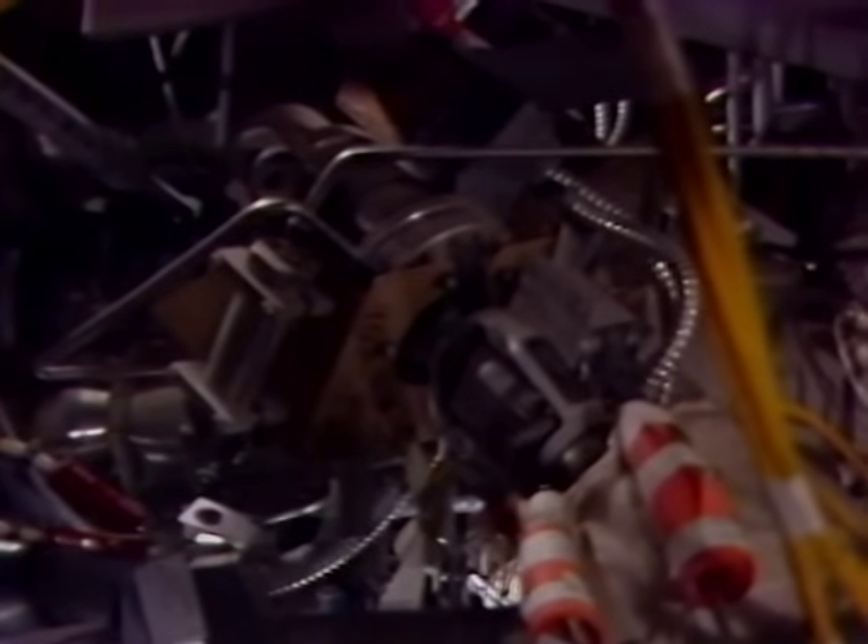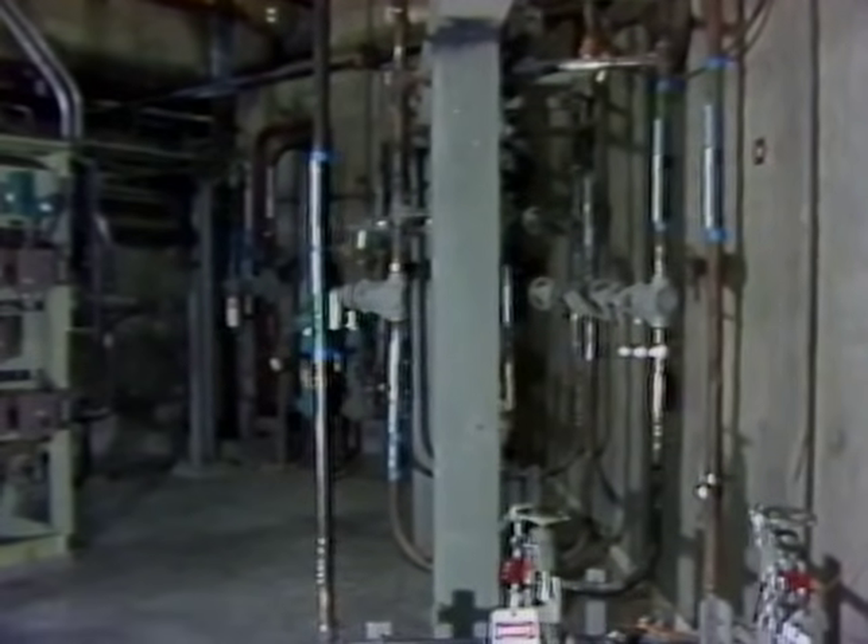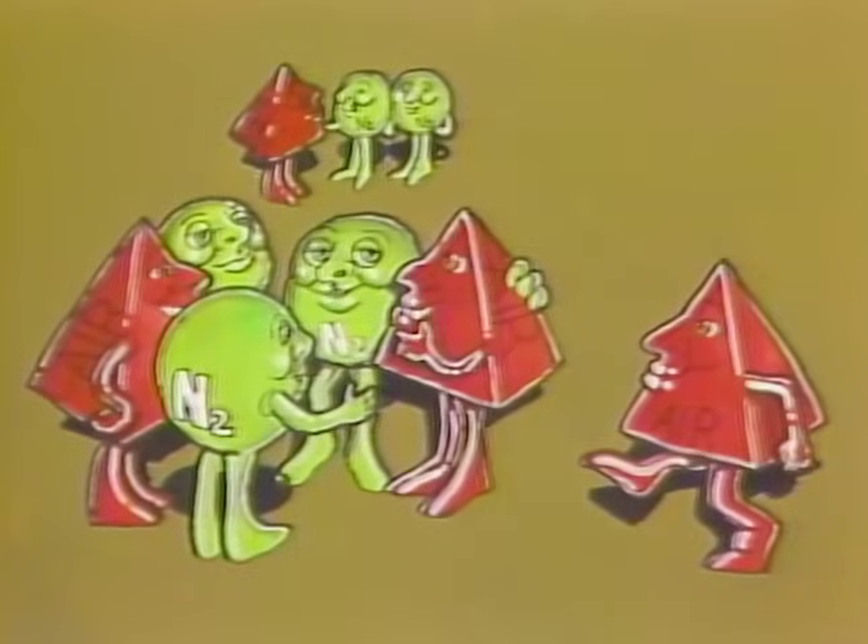Nitrogen is used for valve actuation, to inert primary sodium cells, and to flood secondary sodium cells in an emergency situation. Nitrogen is a light gas which mixes freely with air. It may be found at all levels.